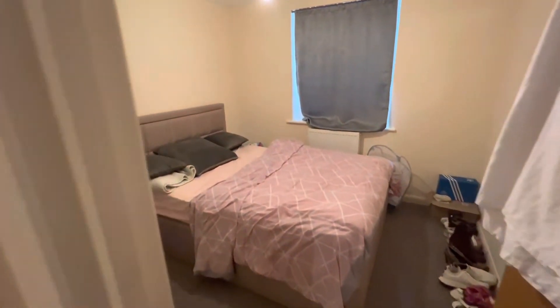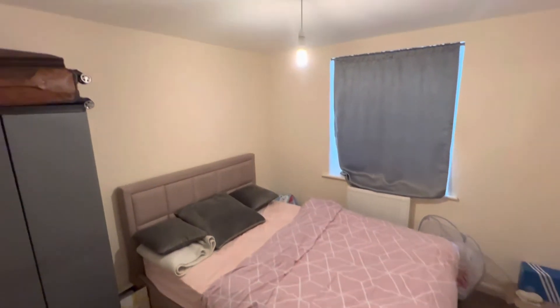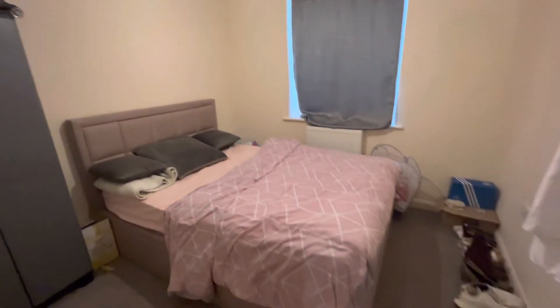And right next door is the second bedroom, which again has a window looking out to the front of the property as well.